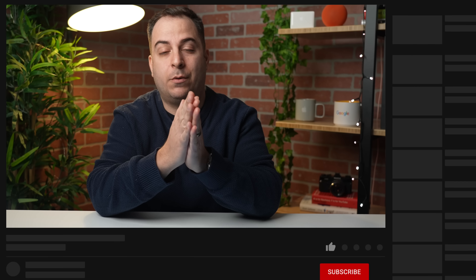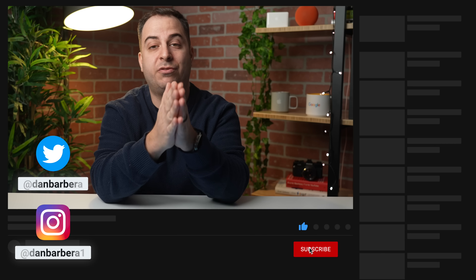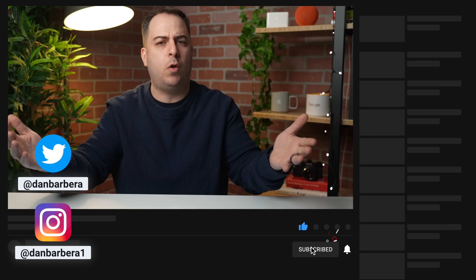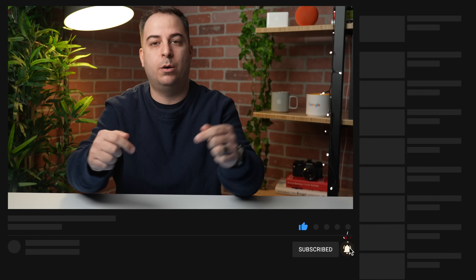Before we get into all of that, I would love for you guys to subscribe and like this video if it ended up helping you, and let me know in the comments what you think of iOS 16 as a whole, but also this update. If there's something that you're particularly excited about, let me know down in those comments.